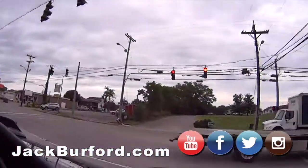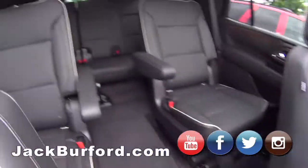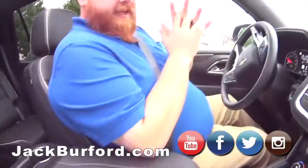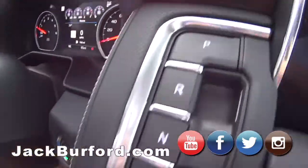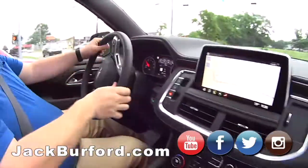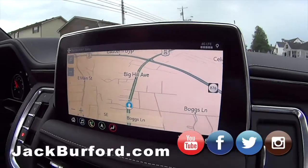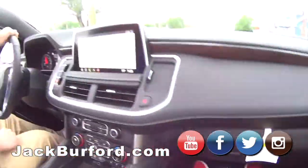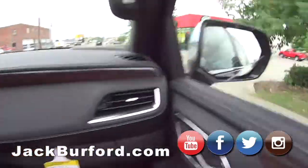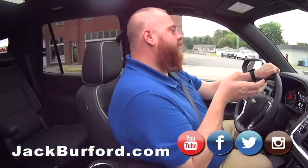Oh my gosh, that's nice. Look at the cool seats, and look at that screen — it's big as my hand, almost big as my head. Not a big head! And it's got the power. This is really nice.